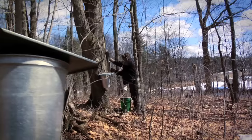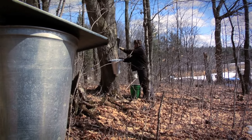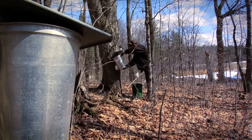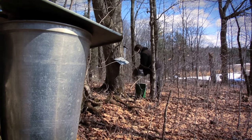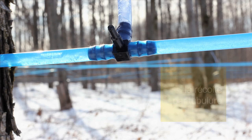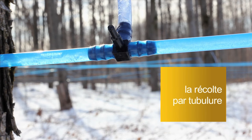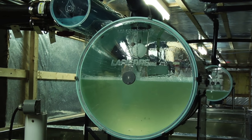La récolte traditionnelle s'effectuait à la main. L'acériculteur faisait le tour de ses chaudières tous les jours, puis versait l'eau d'érable dans un contenant, par exemple un baril de bois tiré par des chevaux. L'eau d'érable était ensuite acheminée à la cabane afin d'être bouillie et transformée en sirop. La première étape aujourd'hui, c'est les chambres à vide : on fait un vide d'air dans toute la tuyauterie de l'érablière pour mieux faire s'écouler l'eau d'érable jusqu'à l'érablière.